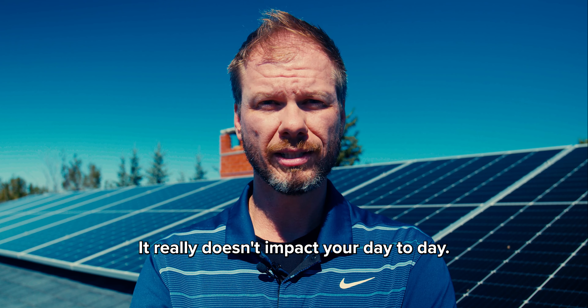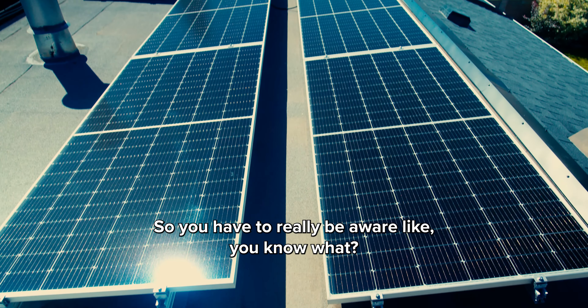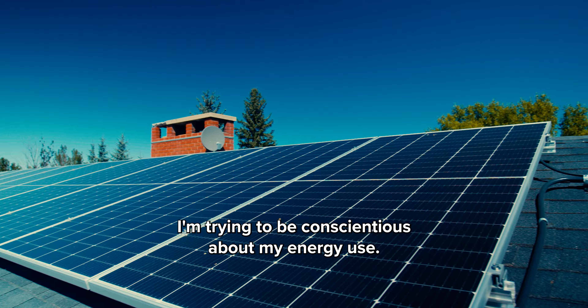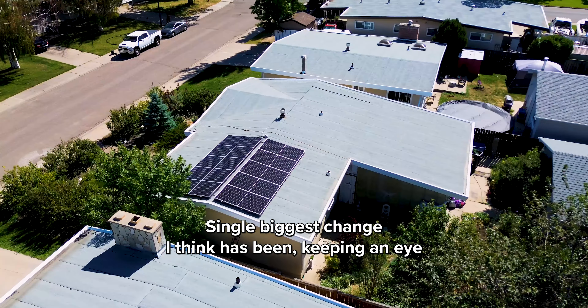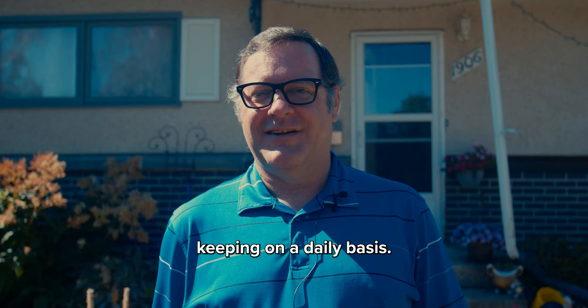It really doesn't impact your day-to-day. You're more aware because it's something you've invested in, so you really try to be conscientious about your energy use. The single biggest change I think has been keeping an eye on our energy usage and being a little bit more aware of what we are keeping on on a daily basis.